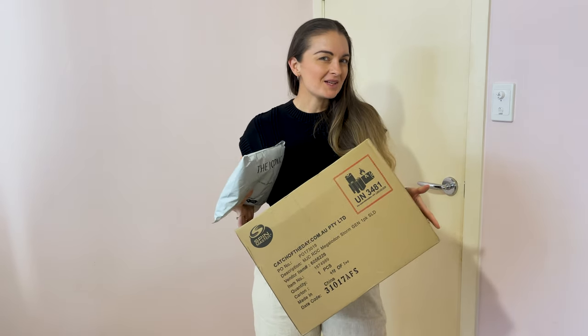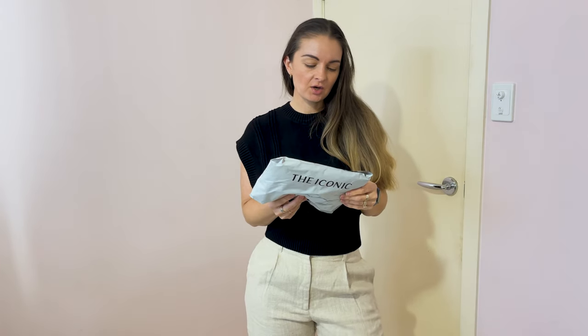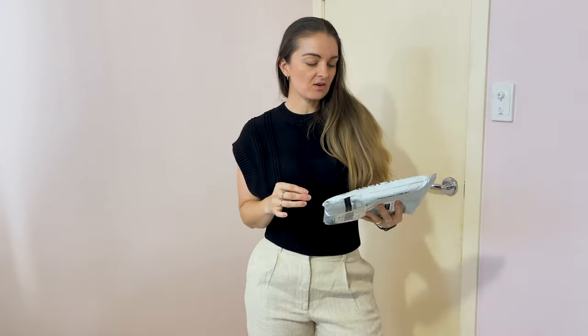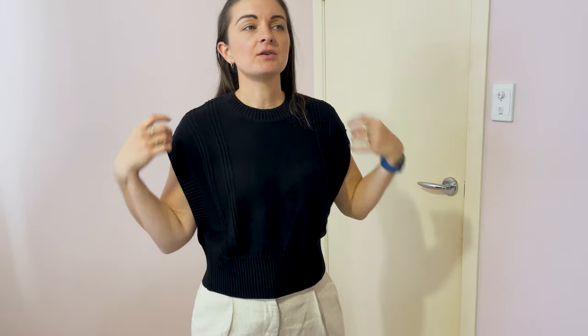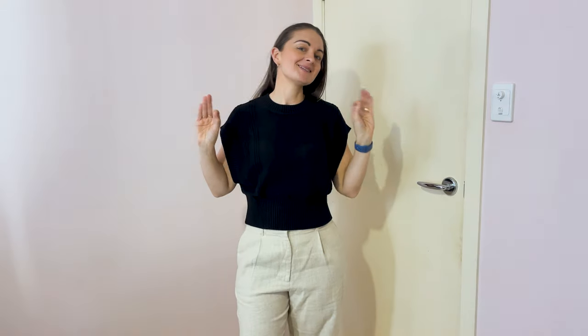I just got more packages. I thought I had everything from my Iconic haul, but I have another one. We'll open this together and see what it is because I don't remember. 100% cotton, warm — it's a great in-between-weather type top. I'll post a picture of the white one as well so you can see some of the details. This one — 100% yes.